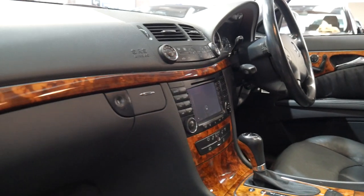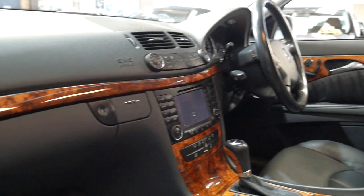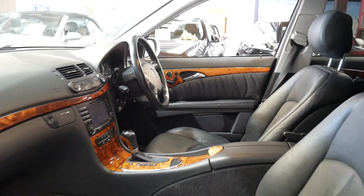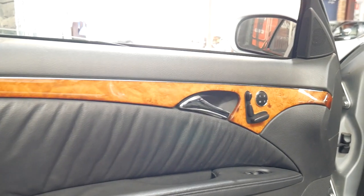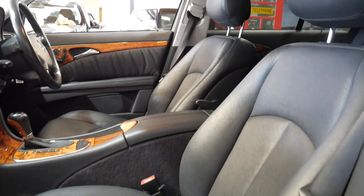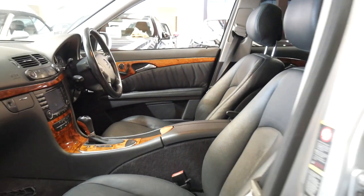There's timber everywhere — you can't have enough timber in a Mercedes, I say. I certainly prefer the Elegance pack to the Avant-Garde, with the nice beautiful timber. The seats are nice and soft and in great condition, even the driver's seat. It's fantastic on the open road.